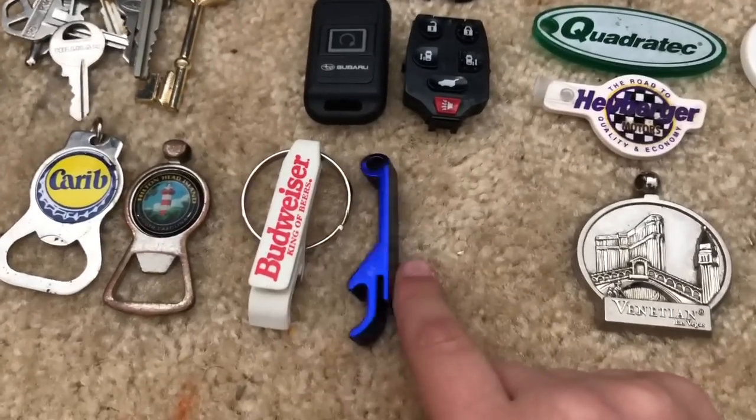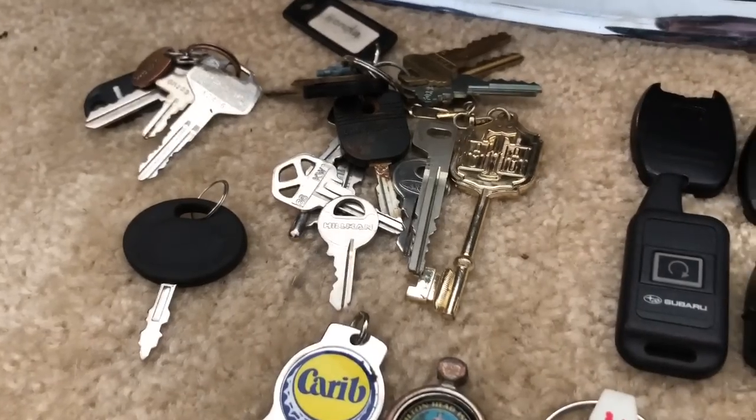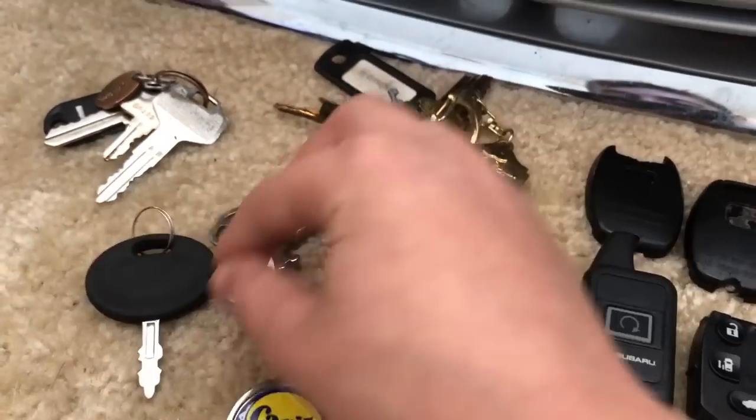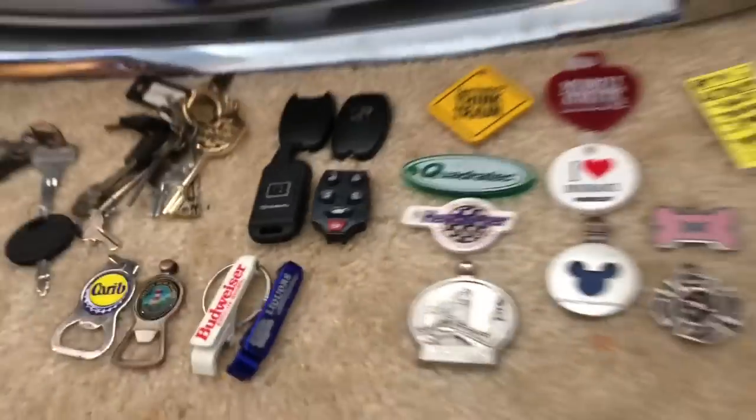Then we have some bottle openers — a Hilton Head Island one and a Budweiser one and a liquor store one. Over here we have a bunch of random house keys, a lawnmower key, and these are my personal keys so I took those off.